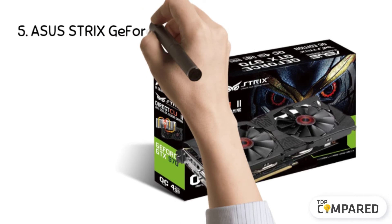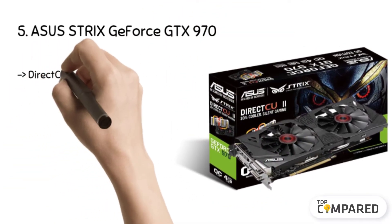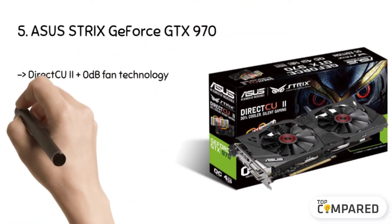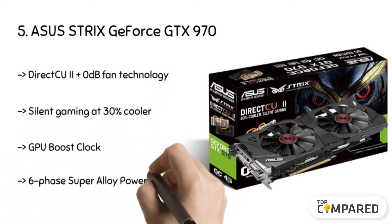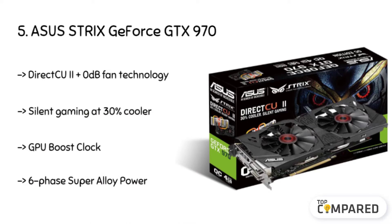Starting from the last in the list, the fifth product is the Asus Strix GeForce GTX 970. It comes with 1,253 MHz of GPU boost clock and 1,114 MHz of GPU base clock with DVI interface, HDMI 2.0, and HDCP support. The gaming graphics card is packed with Asus technologies that include DirectCU 2 for quieter, faster, and cooler performance.